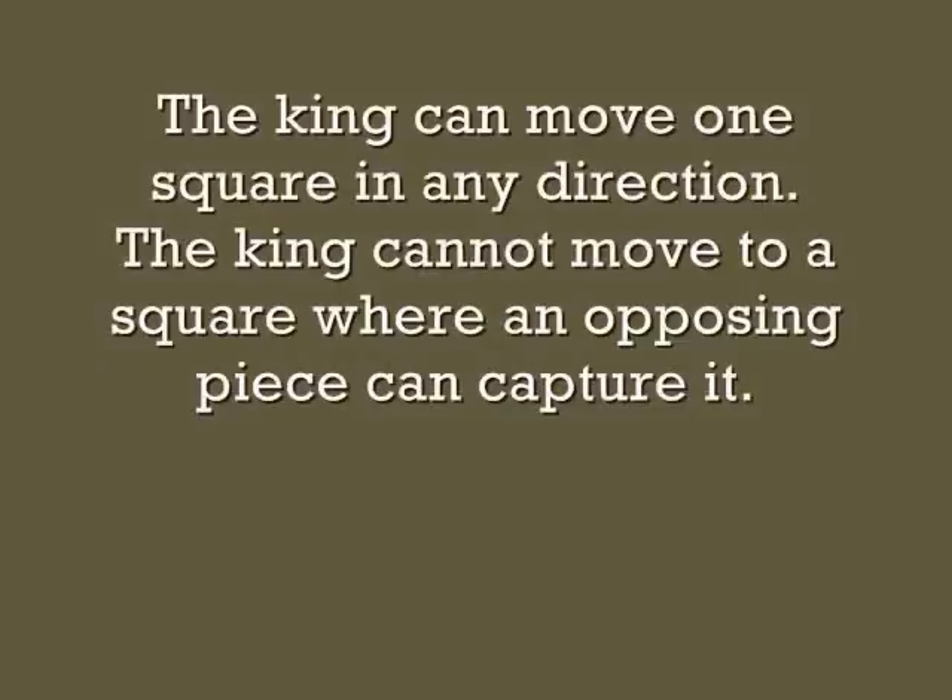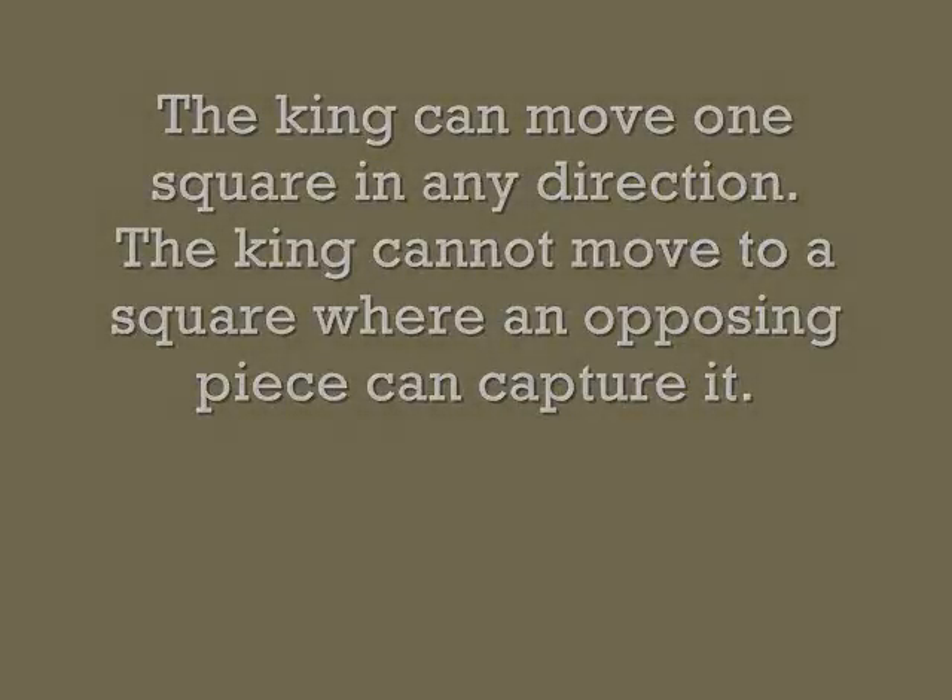The king can move one square in any direction. The king cannot move to a square where an opposing piece can capture it.